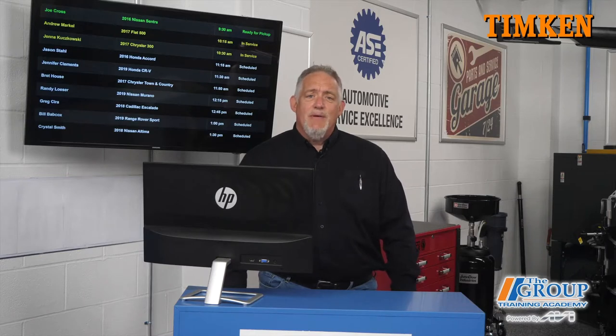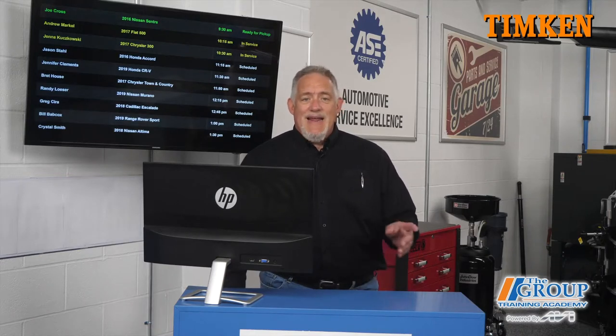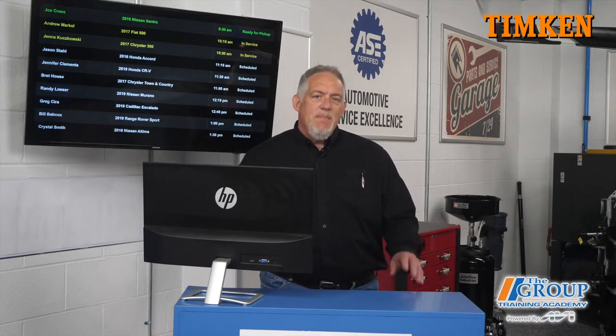When you choose cheaper parts, you might make more money up front, but it's going to cost you in the long run — both in profit and damaged reputation. Do the math for your own shop and see how much those comebacks really cost you. To use the cost of comebacks calculator, visit timken.com/comebackcalculator. I'm Doug Kaufman — thanks for watching.